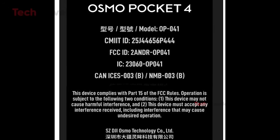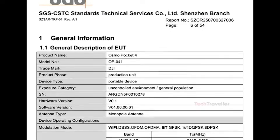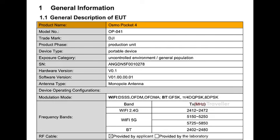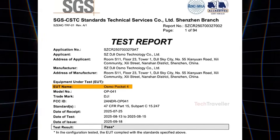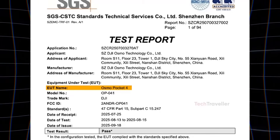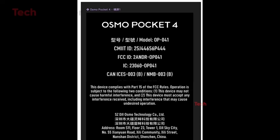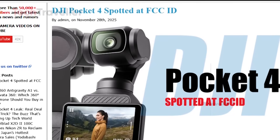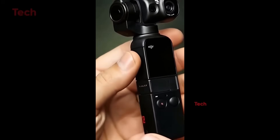The DJI Pocket 4 has quietly been sitting in the FCC database for a while now, and while the filing doesn't reveal anything explosive, it tells us one very important thing: DJI is almost ready. The paperwork looks routine, but that's exactly the point — it confirms the hardware is finished, the design is locked in, and DJI is simply checking off final certification steps before launch. The filing lists the device under model ID OP041, which perfectly matches earlier leaks. There are no product images in the documentation, but it's one of the most solid confirmations so far of what's happening under the hood.